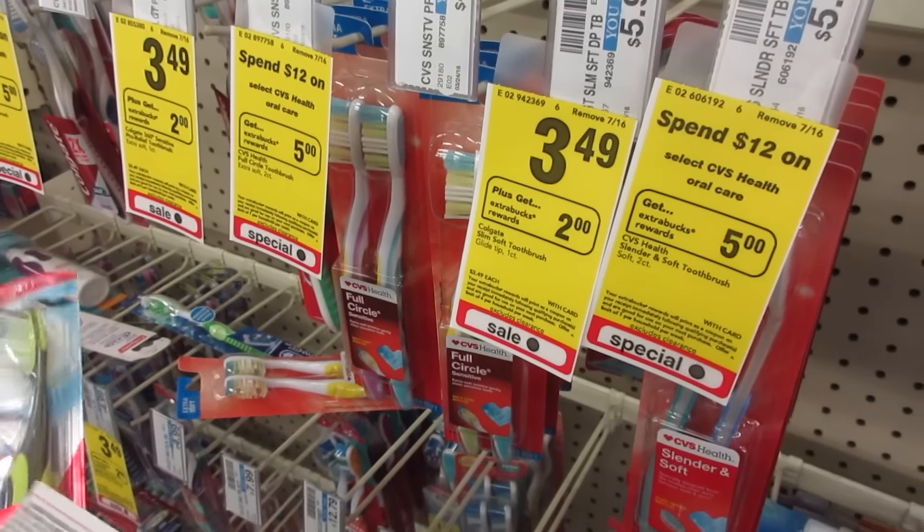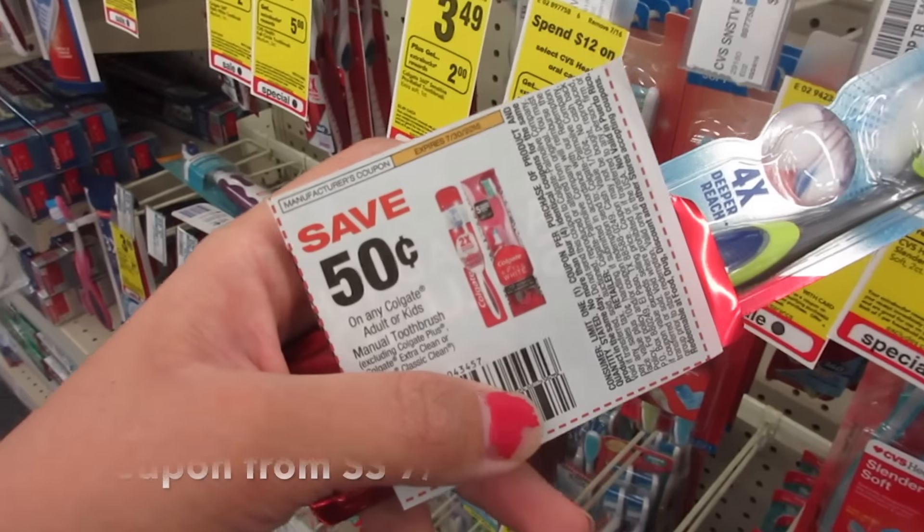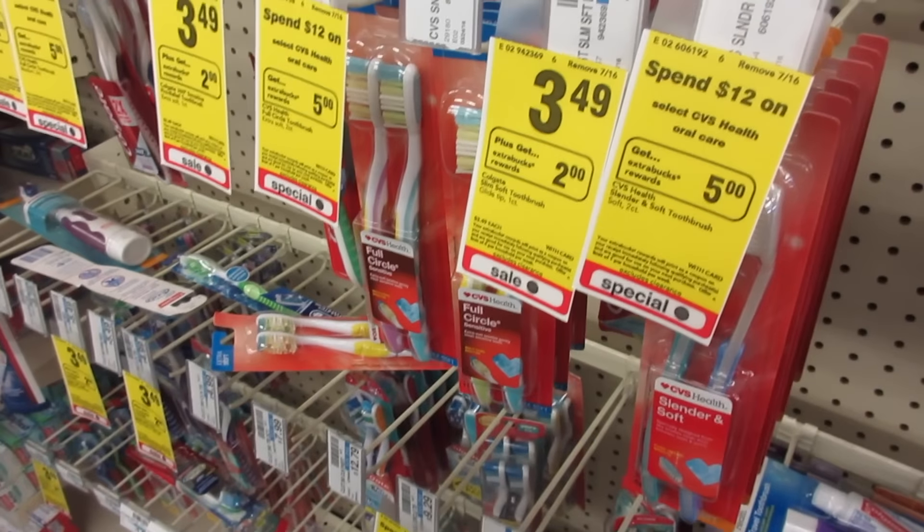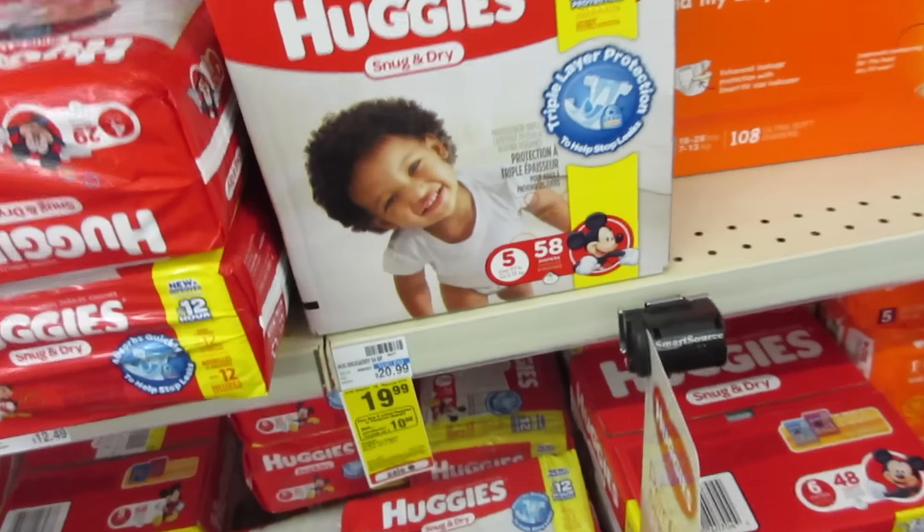Next we're getting a Colgate toothbrush. It's on sale for $3.49 — you buy one and get a $2 Extra Care Buck, limit of four. I have a 50 cent off coupon from this past Sunday's Smart Source, so you're going to pay $2.99 and get back a $2 Extra Care Buck.